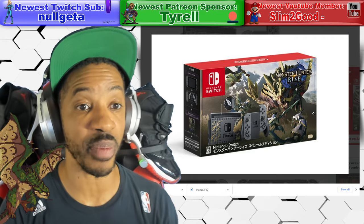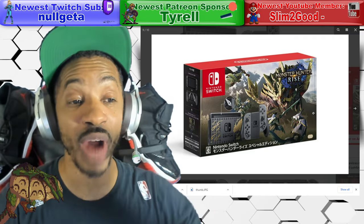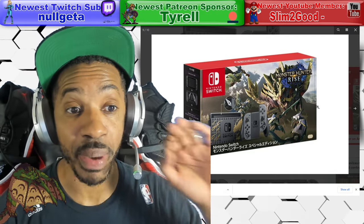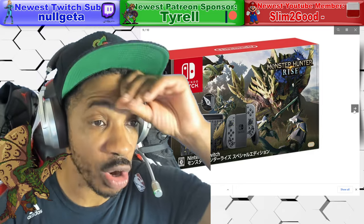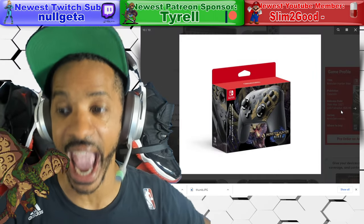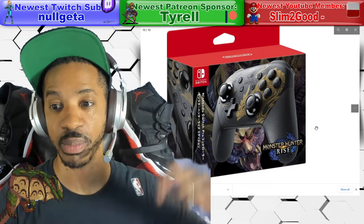Pre-orders go up February 27th. As of right now, it's only been announced for Japan, but you can of course expect a US and European version to come soon.